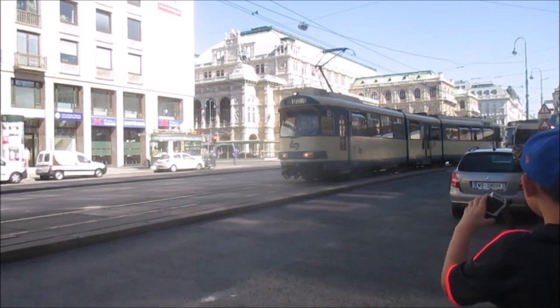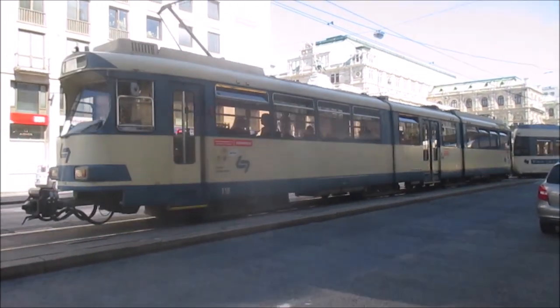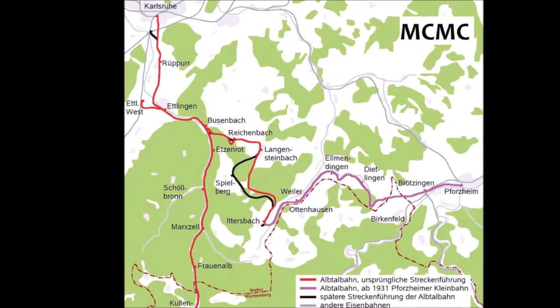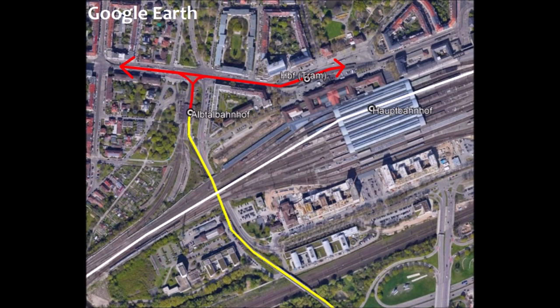Actually, Karlsruhe wasn't the first to do this — Vienna's been doing it since 1886, but we'll talk more about that later. The origins of this concept, within Karlsruhe at least, can be found on the Alb Valley Railway, the Albtalbahn, which terminated at a small station near the Hauptbahnhof called the Albtalbаhnhof, until in 1958 it was connected to the Karlsruhe tram network, and light railcars provided direct services between tram stops in Karlsruhe city centre and the Albtalbahn.